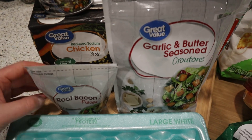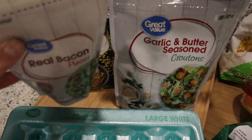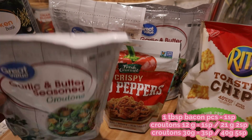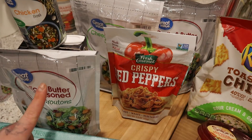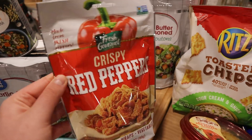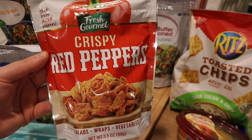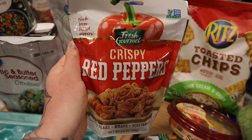Eggs, of course. Real bacon pieces for our salads — this is a must for us; you guys probably know that by now. It's the best thing for a salad. Chicken broth for a soup I'm going to be preparing. And then I got tons of croutons — three bags, because my husband and I both love croutons. The key to croutons is to weigh them out in grams — you get way more that way, so I highly recommend doing that. And then crispy red peppers — I've never had these. I've had the onions and the jalapeños but never the peppers. I do like peppers so I figured this would be really good and I wanted to try it out. I'm super excited to add that to a salad.